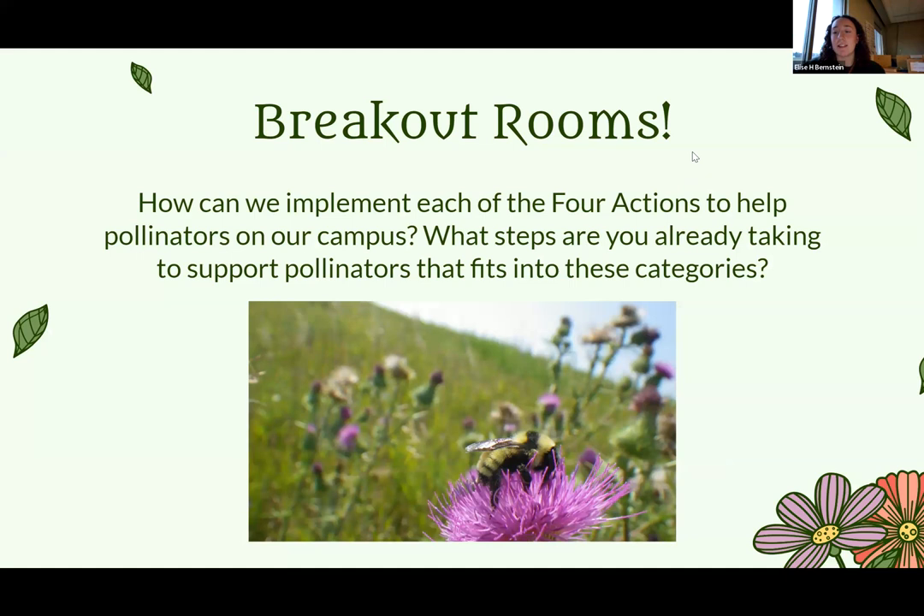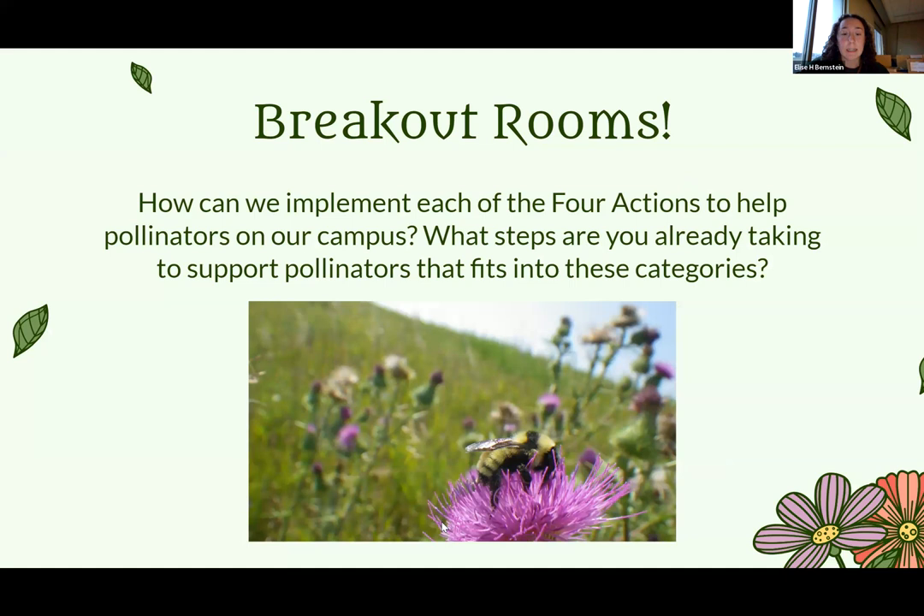We want to get you all involved in this conversation. We want to talk about how we can implement each of these four actions to help support pollinators on our campus, and if there are any steps you are already taking. We'll go into a few breakout rooms and each group can talk about one of those four actions, then share with everybody.